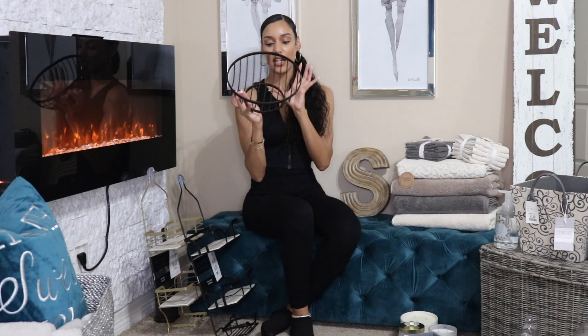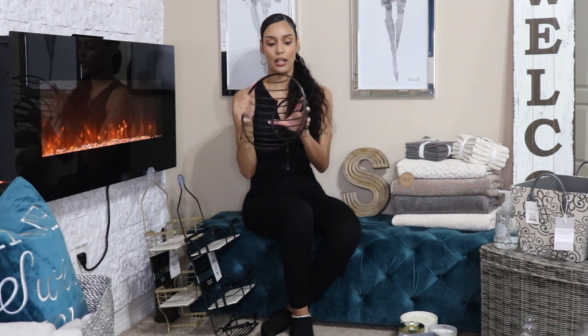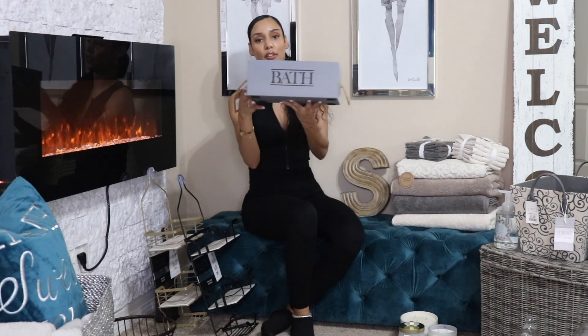Then this little basket — I want to say I got this from HomeGoods about a month ago. I was actually using this in my pantry, but I decided since I'm redoing my linen closet with an all neutral tones theme, I figured I could use this in there. I'll probably put extra toilet tissue or something in here for storage. This was probably around $12.99 — pretty cheap.